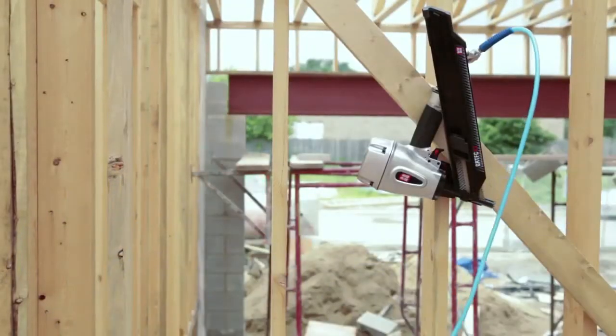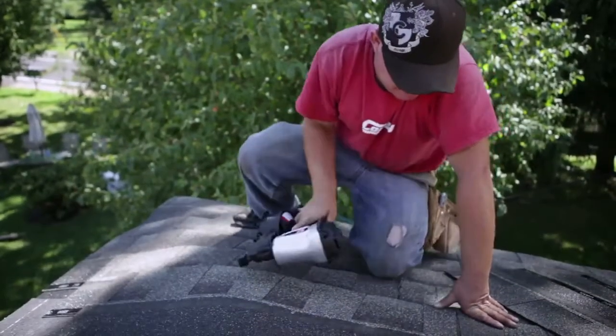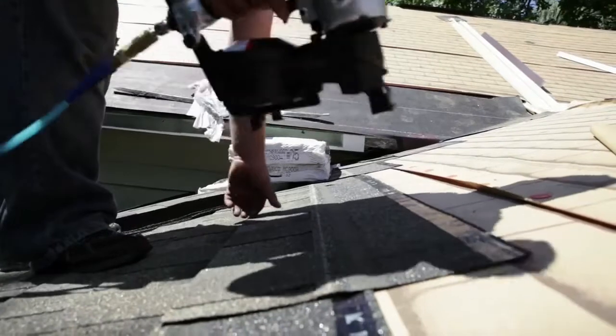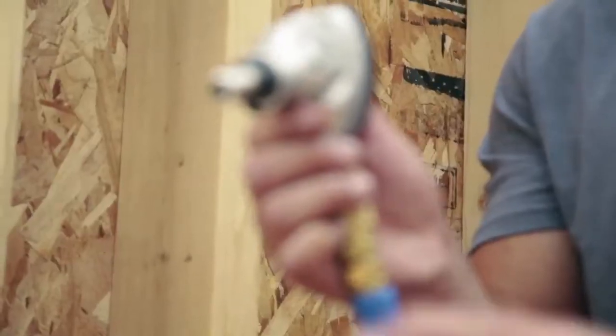And for roofing, the GripRight coil roofing nailer offers fast, reliable performance. Weighing in at only 4.8 pounds, this tool is a preferred choice by roofing contractors everywhere.